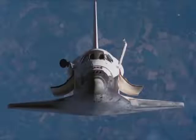Anyway, once the shuttle has completed its mission it's now a glider. So let's have a look at a video of a glider landing.